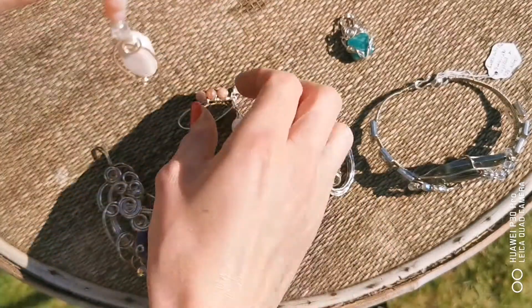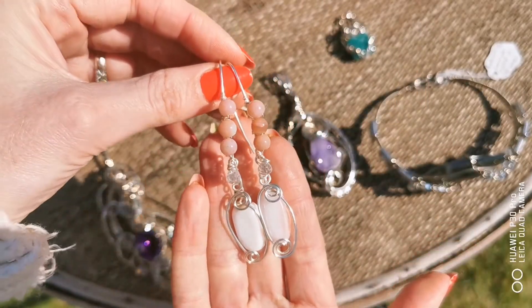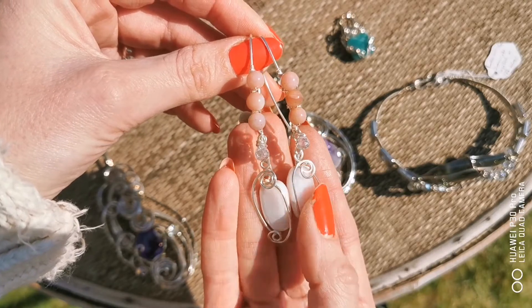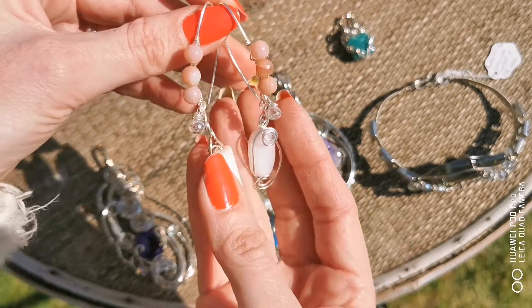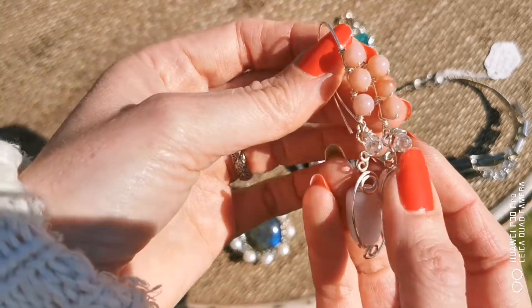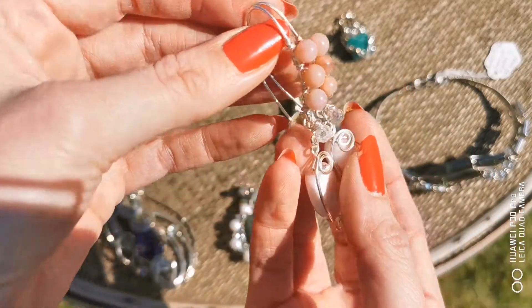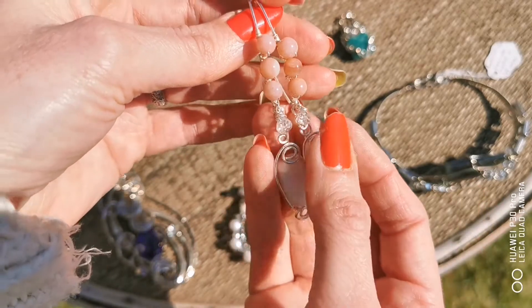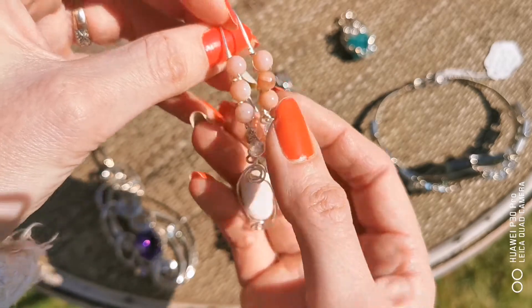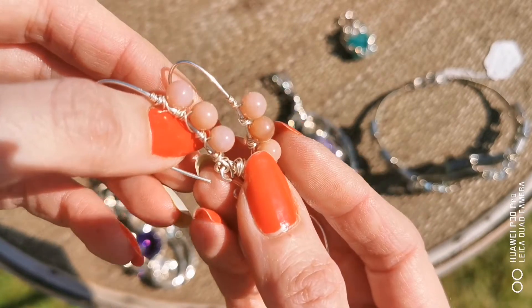The next piece I'll show you is a pair of gorgeous earrings — beautiful, lovely pink opal, really large stones as well, absolutely beautiful, with two cubic zirconia crystals hanging off the inner, all encased in swirls of natural beauty.